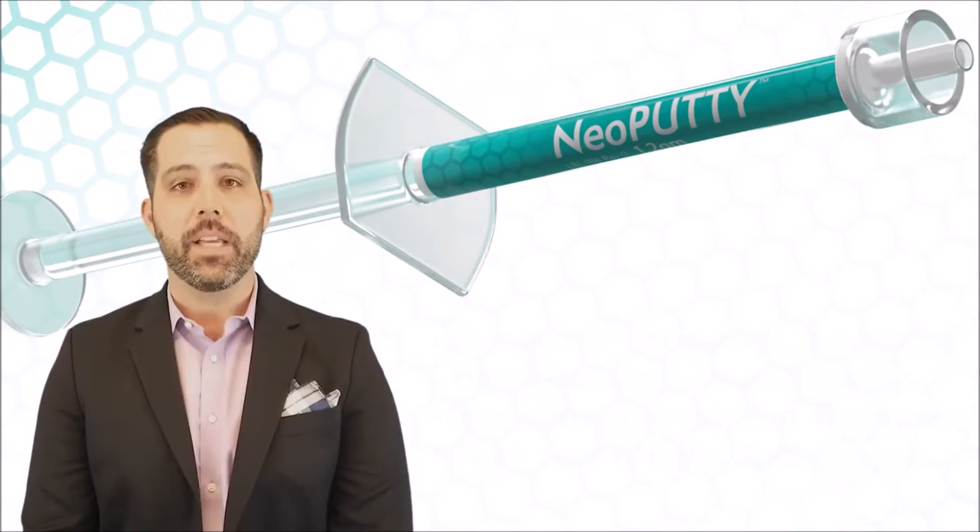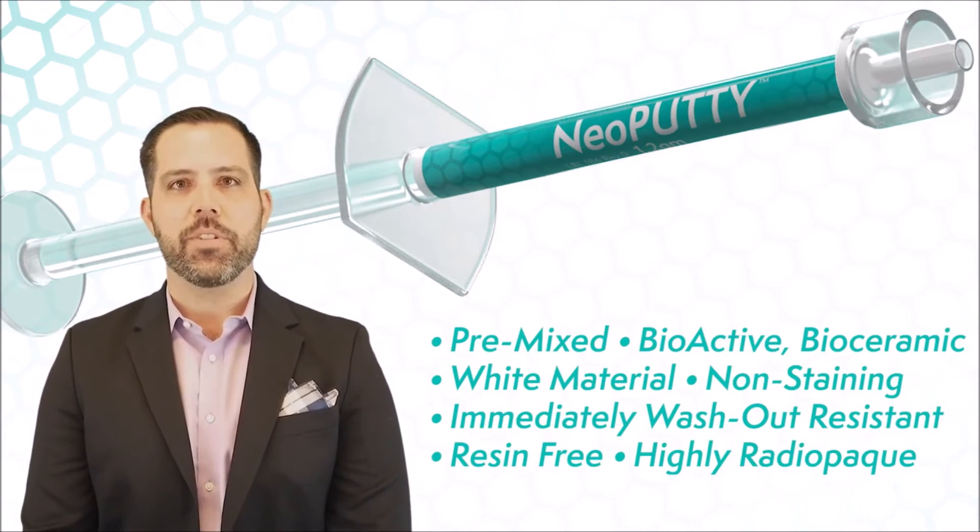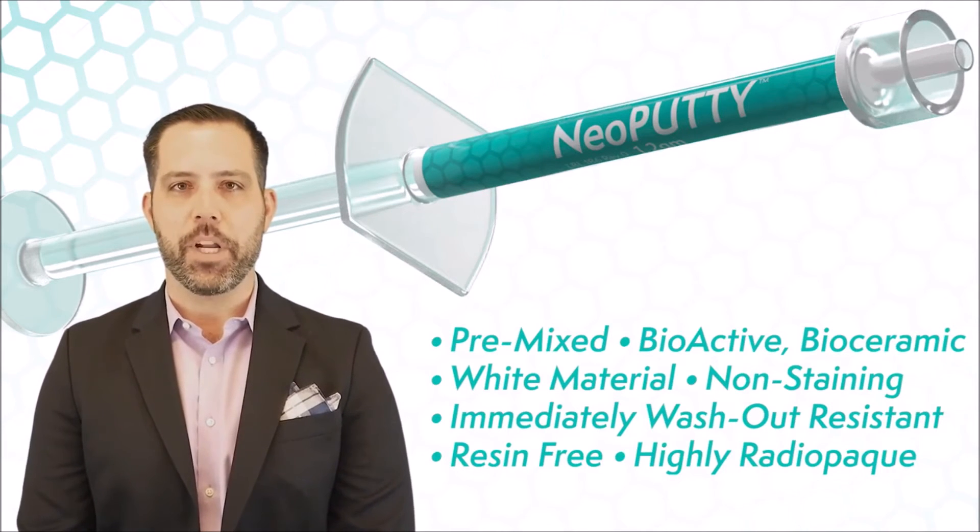Neo Putty is a pre-mixed, bio-active, bio-ceramic material that is white, non-staining, immediately washout-resistant, resin-free, and highly radiopaque.